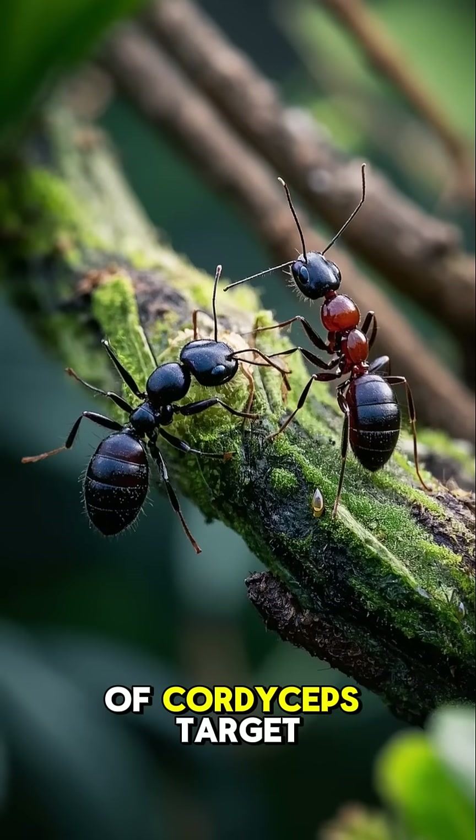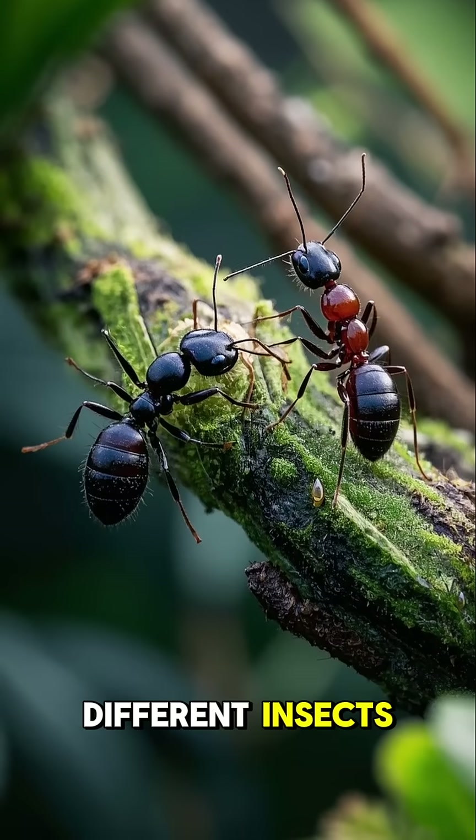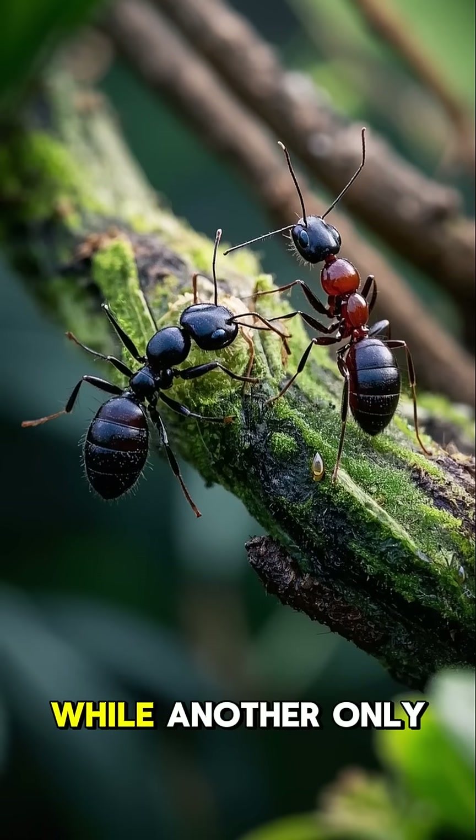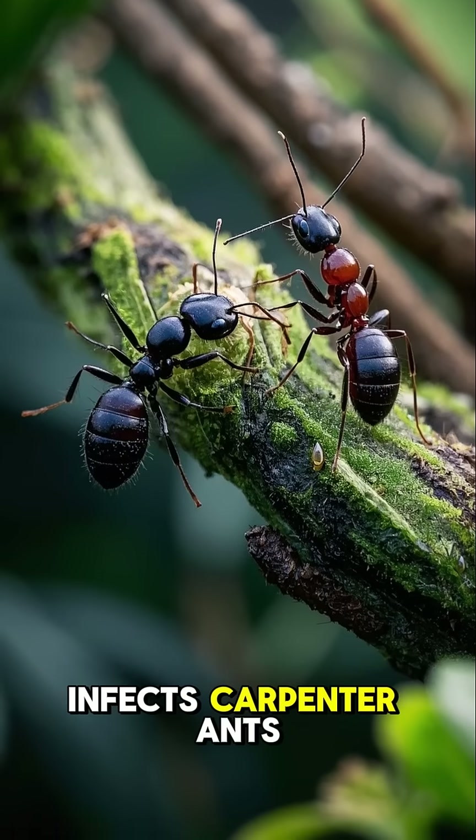Three, different species of cordyceps target different insects. For example, one species only infects leafcutter ants, while another only infects carpenter ants.